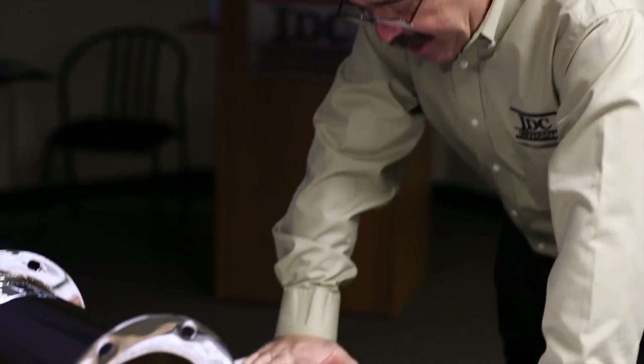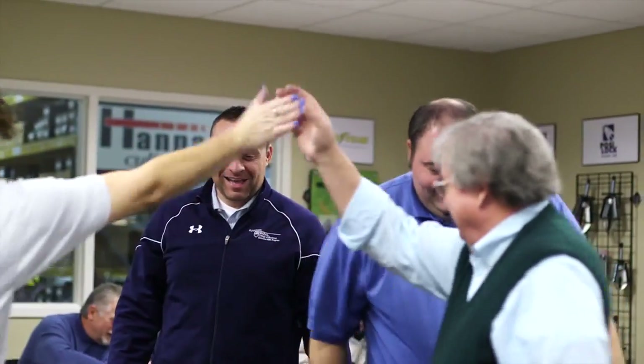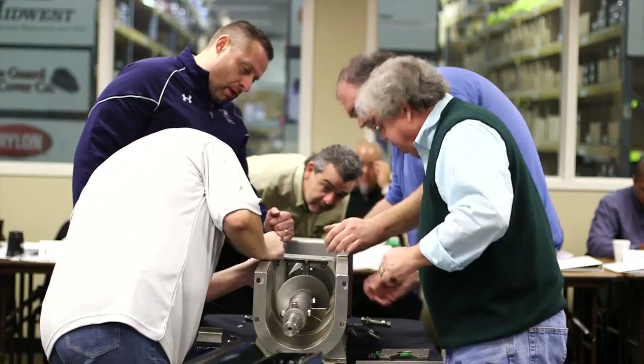The professors here are fantastic. The way they teach you is hands-on and they answer any question that you may have. The group dynamics of the course environment here at IDC is wonderful. The instructors do a really good job of getting people to work together and do projects during the class.